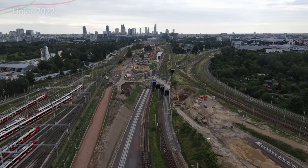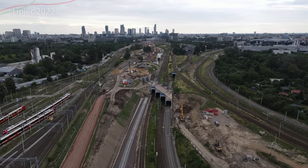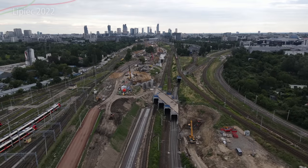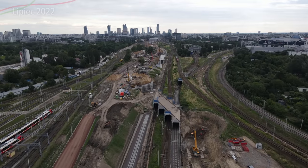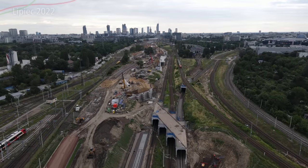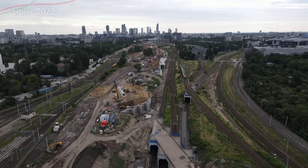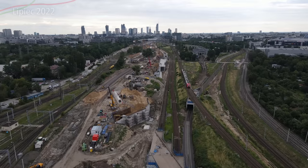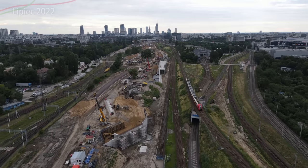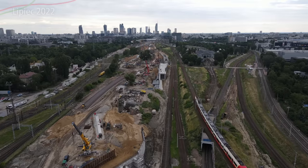Pokrótce opowiem też jak będzie wyglądać pierwszy etap tejże inwestycji — jeśli nie chcecie tego przegapić, kliknijcie subskrybuj i dzwonek. Zapraszam też na mój serwer Discord — Avizolandia — link w opisie. Rozmawiamy tam o Warszawie Zachodniej i wszelakich inwestycjach z całej Warszawy. Zapraszam również na moją grupę na Facebooku, gdzie rozmawiamy o różnych rzeczach, nie tylko o inwestycjach tramwajowych — link w karcie.